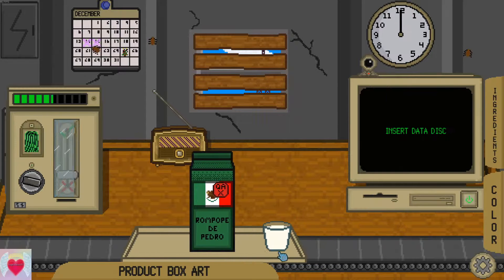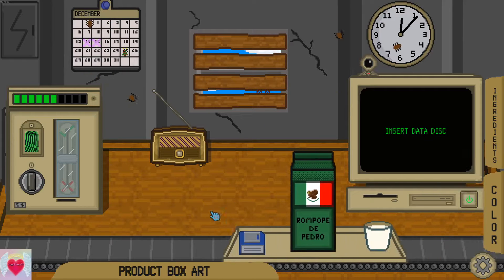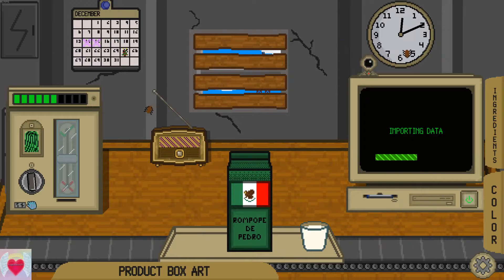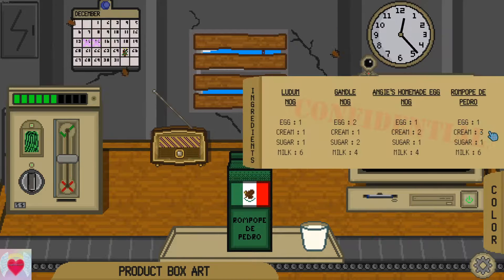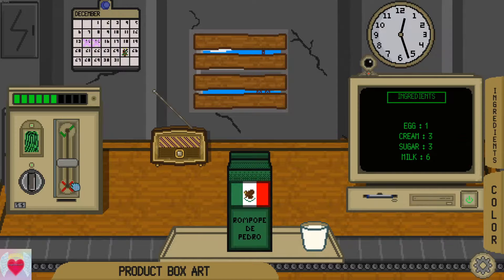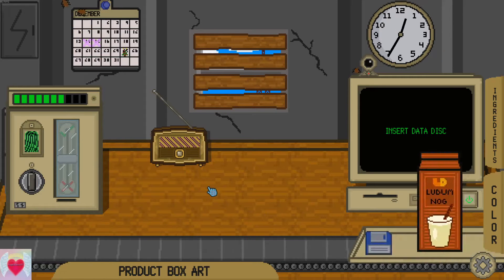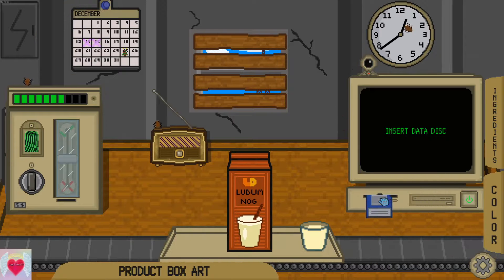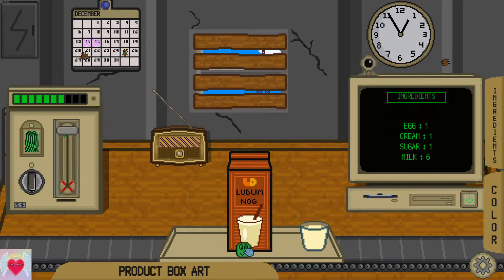I'm still not sure though if my theory is correct. This one should be fine? Yeah. 1, 3, 1, 6 — and that'll look like the correct color. Hmm, maybe you can't go off of color. I'm pretty sure the ROM is supposed to look like milk — 1, 3, 1, 6. Nope. So yeah, you can't always go off of color. I knew my theory wasn't accurate. 1, 1, 1, 6 — that's what I saw? Yeah.